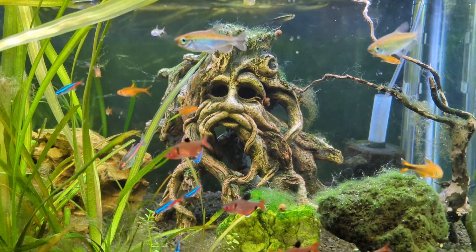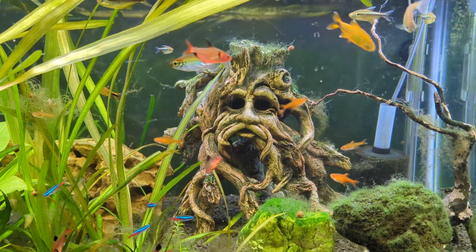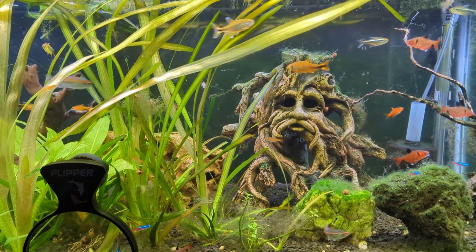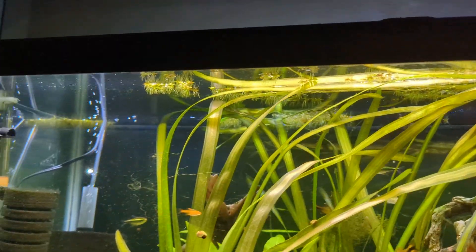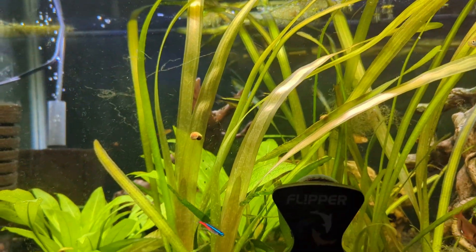Welcome to Friday Night Fishes number 92, a.k.a. the Everything is the Same but Different episode. Everything is the same, but as you can see by the length of this grass, it has gone absolutely crazy.